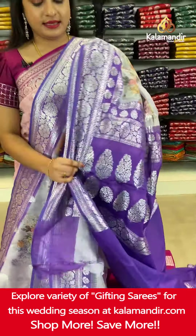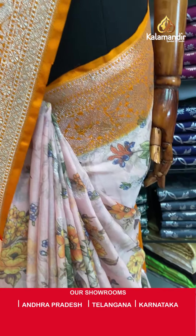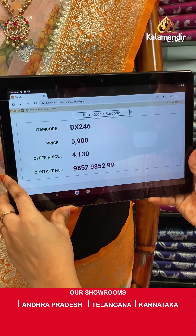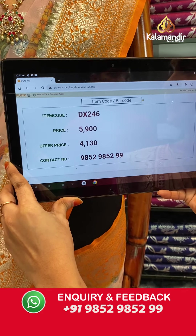Now let's have a glance at our mannequins. The first mannequin features a bright peach and orange color combination. The body has printed florals and floral booties, and the contrast border features floral weave and block weave in silver zari. Paired with a contrast plain blouse with border. Saree code DX246. Actual price ₹5,900. Offer price ₹4,130 only. Screenshot and share on WhatsApp.